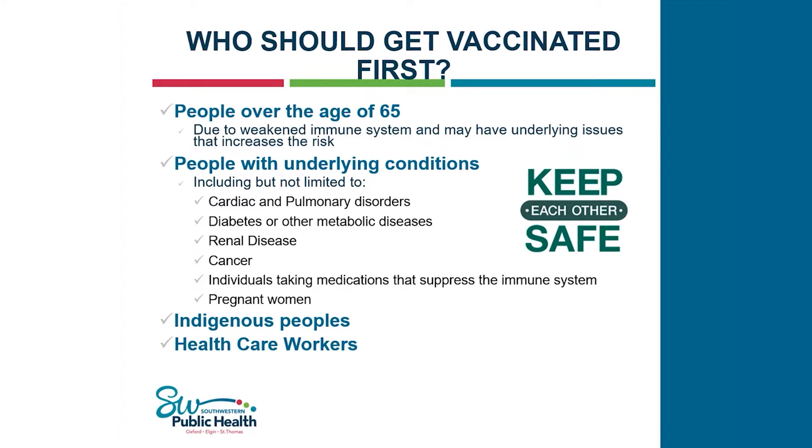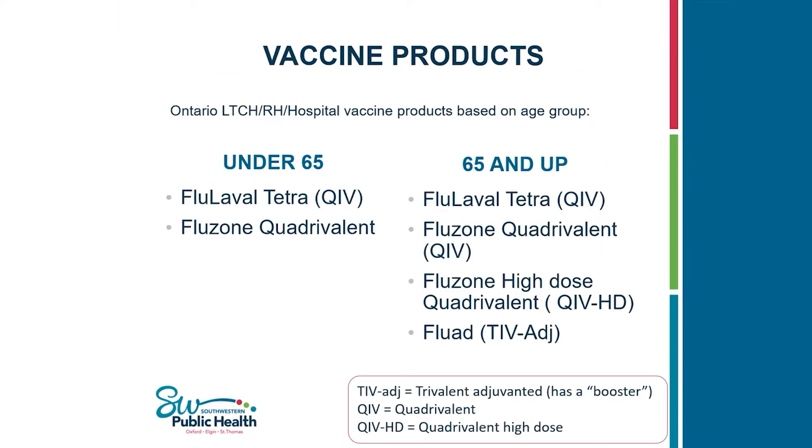The vaccine products we'll see in long-term care, retirement homes, and hospitals include two products for those under 65 years of age: Fluval Tetra and Fluzone Quadrivalent — both familiar quadrivalent products. For those over 65, we have the same products as last year: the two quadrivalents can be used for under 65 in a pinch. The two products specific for seniors are Fluzone High Dose and Fluad, which is a trivalent that has an adjuvant — a booster — to help it work better.